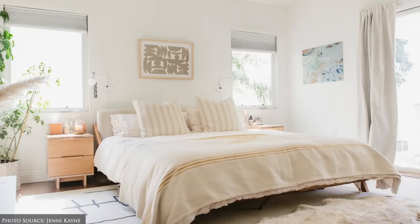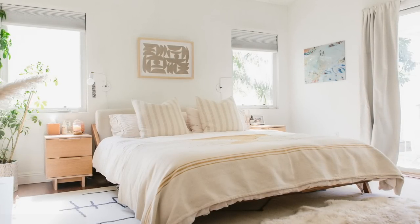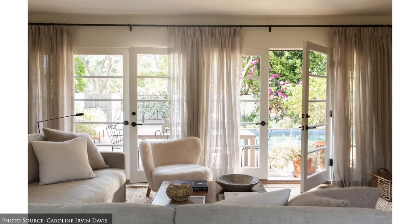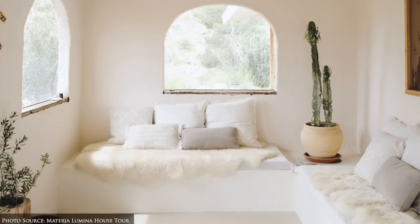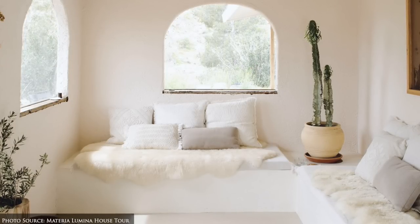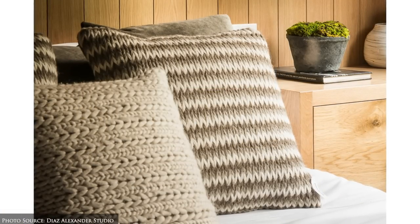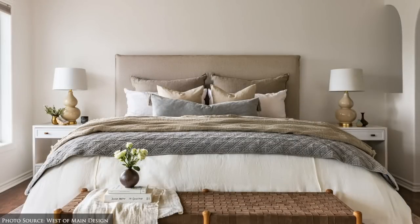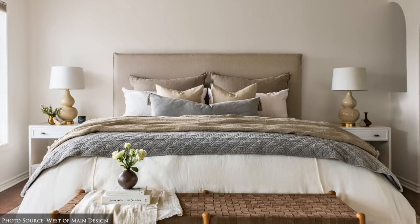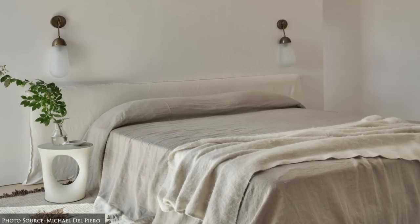For soft furnishings, textiles are chosen for their comfort and tactile feel. Soft natural fabrics like cotton, linen, cashmere, nubby boucle and wool are used for curtains, rugs and throw pillows. Adorn your bed with layers of high-quality washed flax bed sheets in natural colours such as ivory, white, grey, soft blues or other inviting earth tones.